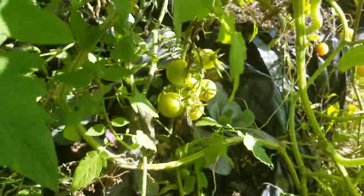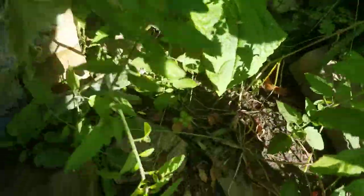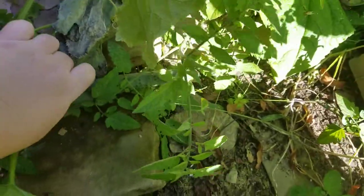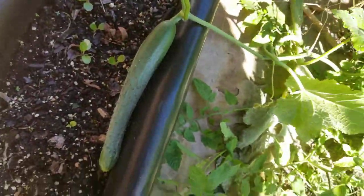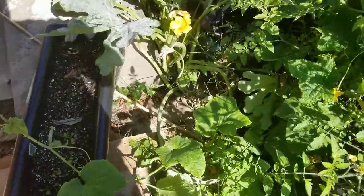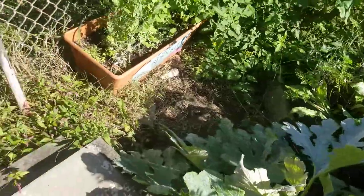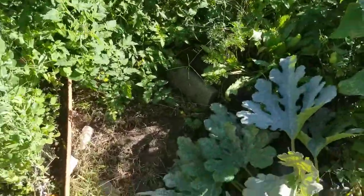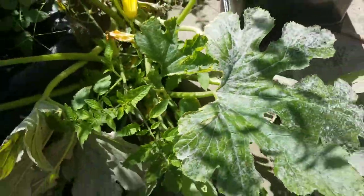And again, lots of tomatoes on the inside. There's another cucumber growing here. Squashes have been disappointing — there are a couple of squashes inside but they really have not been producing well.